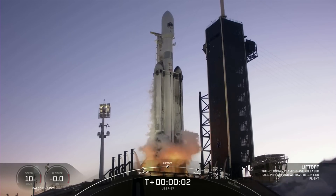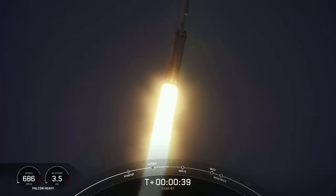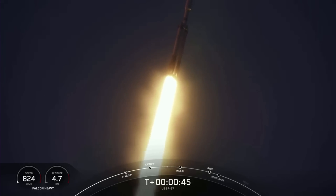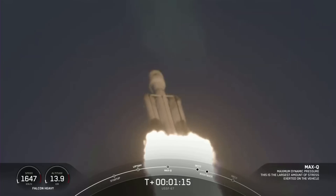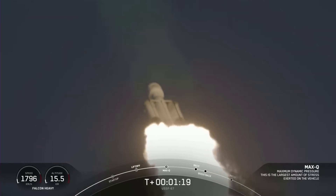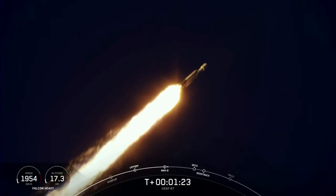Interestingly, even the Falcon Heavy launch before yesterday's mission featured an expendable first stage. In this case, just a few months ago in January, a Falcon Heavy lifted off as part of the USSF-67 mission with reusable side boosters but an expendable center core. Since this was a Space Force mission, we know very little about the payload and destination. However, it's clear that in that specific case, a bit more performance was needed from Falcon Heavy.